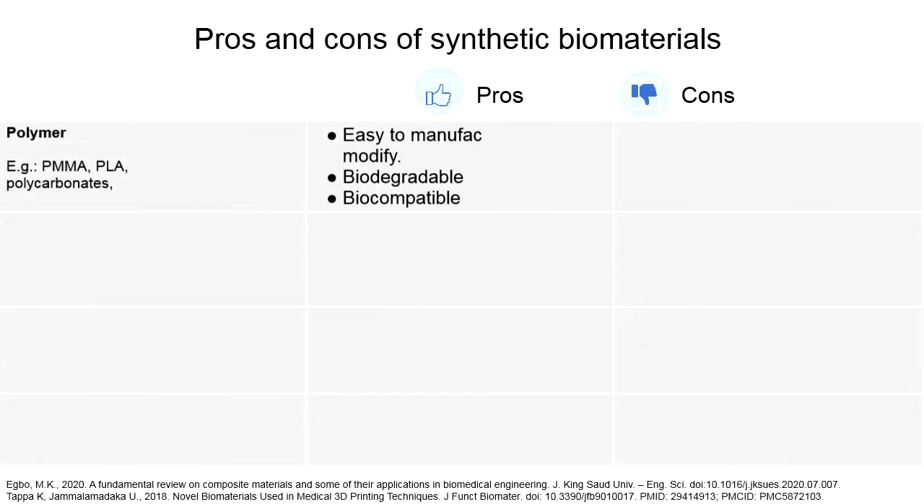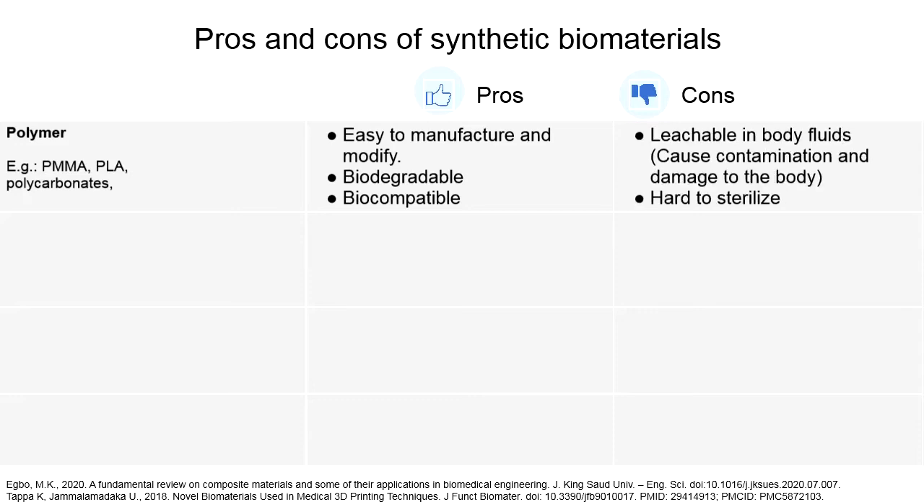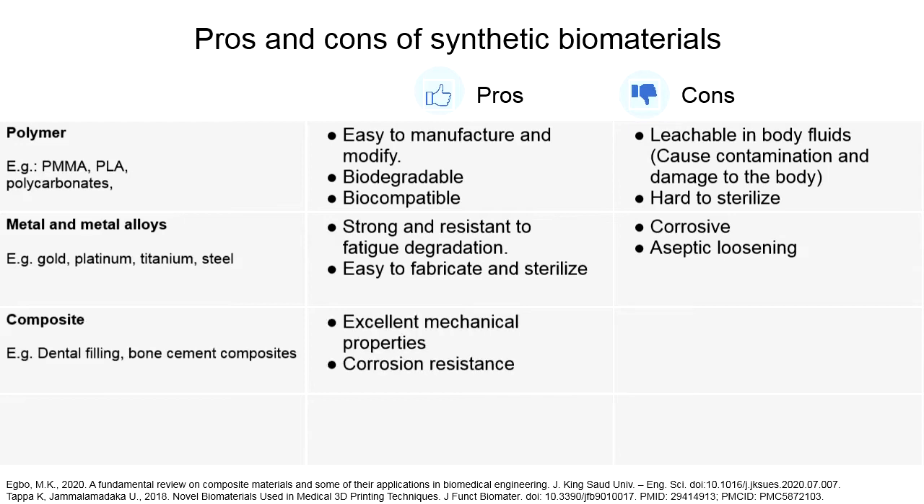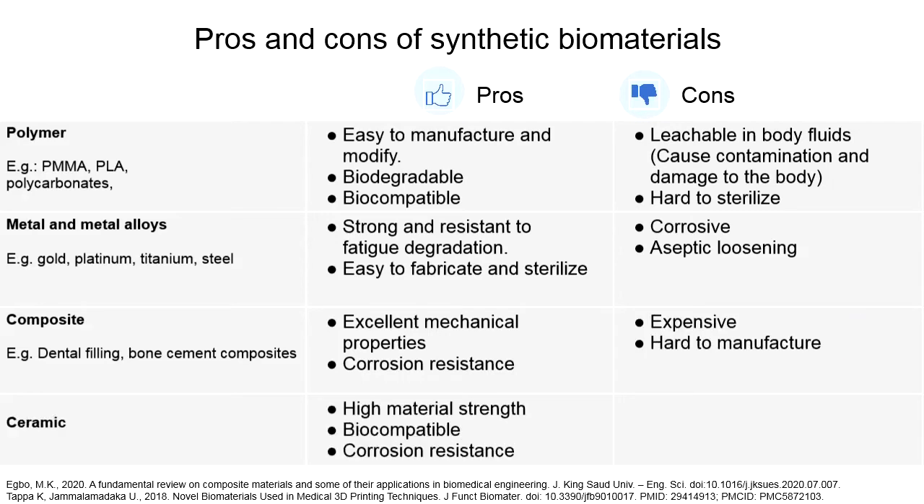Let's talk about the pros and cons of different biomaterials. For polymers, they are easy to manufacture and modify, and they are biodegradable and biocompatible; however, they are leachable in body fluids and hard to sterilize. For metals and metal alloys, they are strong and resistant to fatigue degradation and easy to fabricate and sterilize, but corrosion and aseptic loosening may occur. For composite biomaterials, they have excellent mechanical properties and corrosion resistance, but they are expensive and hard to manufacture. For ceramics, they have high material strength and are biocompatible and corrosion resistant, but they have low shock resistance and are hard to mold.